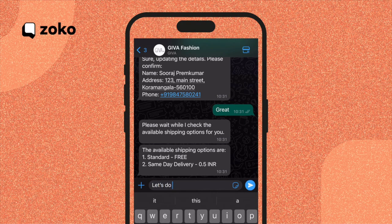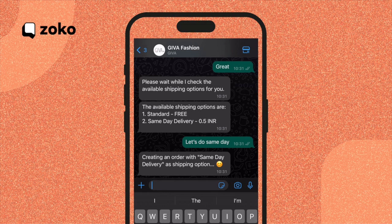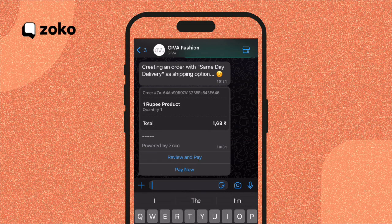I decide to go for same day delivery and simply convey my preference. No buttons or complicated steps — just a natural conversation like I would have with a human. And voila, ChatGPT creates an order with same day delivery as the shipping option and provides me with the option to pay.